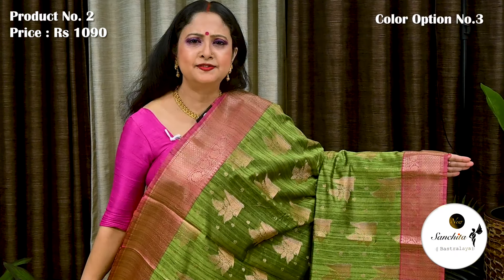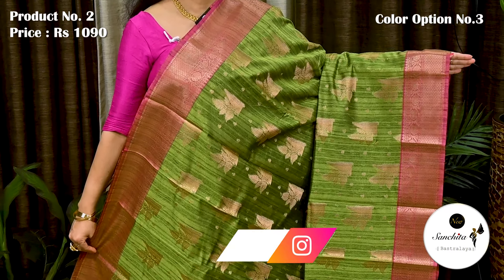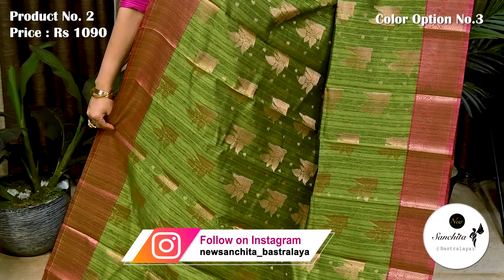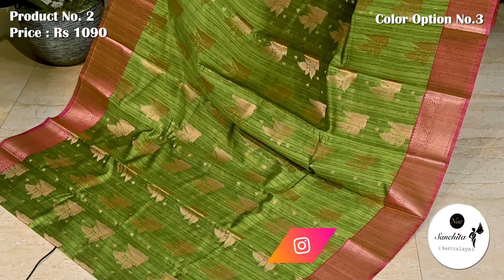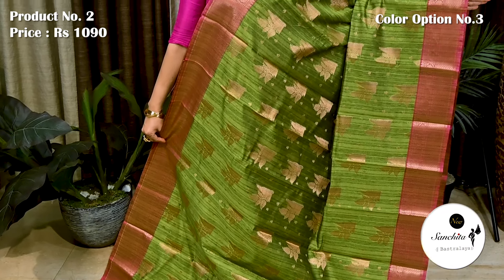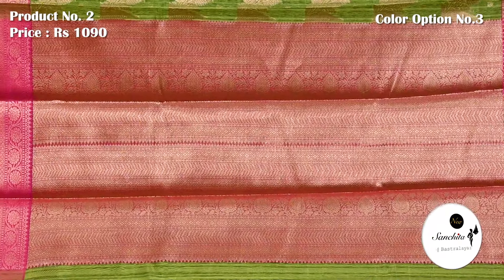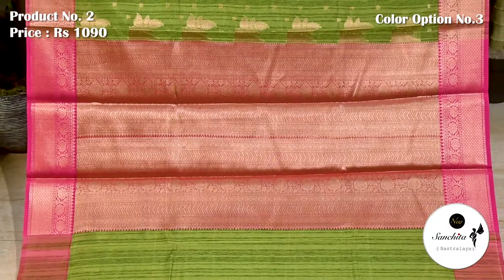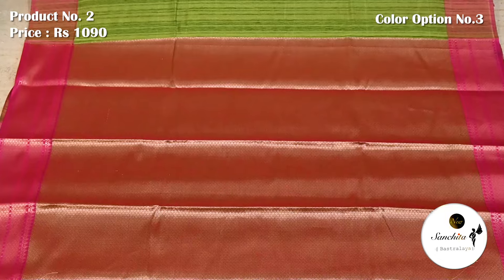Next is a very pretty color combination in green with pink. Contrast pink border decorated with beautiful copper saree weaving. This saree has a gorgeous blouse piece in brocade design.